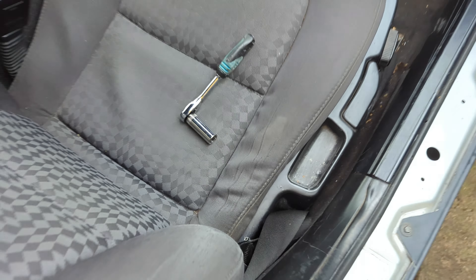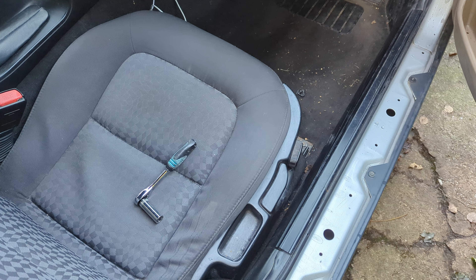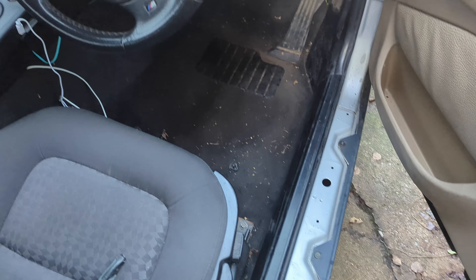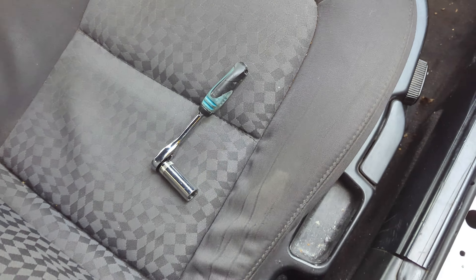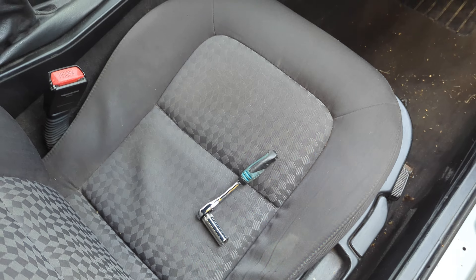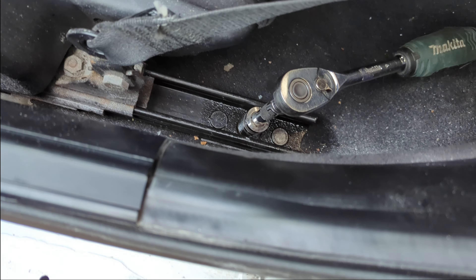Moving the Z3 seats — two bolts at the front, two nuts at the back. Obviously it's electrically adjusted, but you have to disconnect the battery before you actually remove it, otherwise you trigger the airbag light and have to reset it. So shift it all the way back, do the front ones, shift it all the way forward, do the back ones, then disconnect the battery and take the seat out.